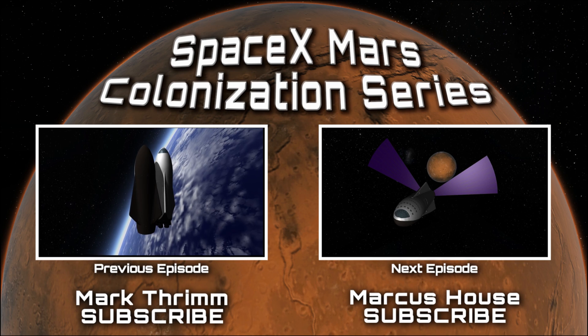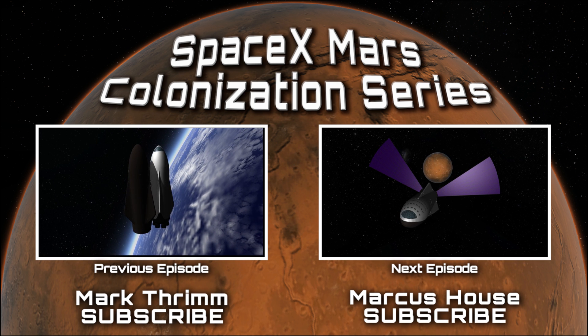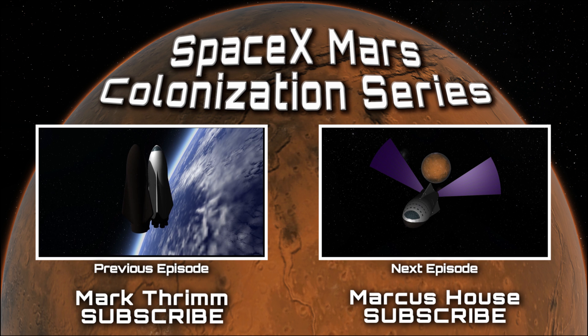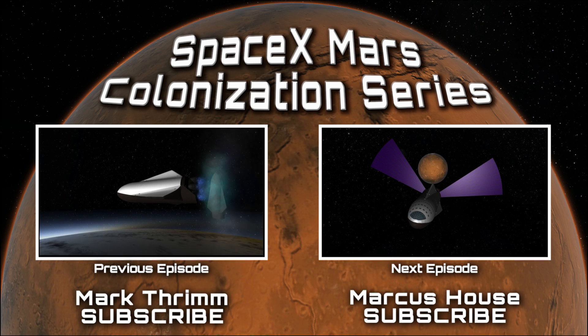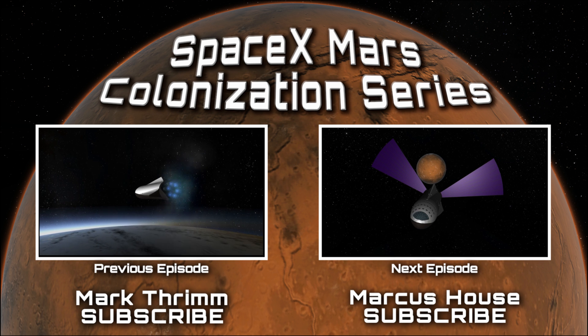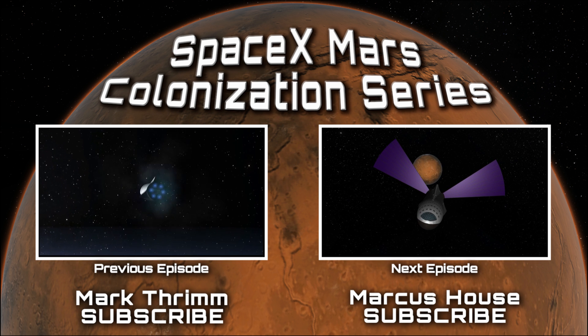We hope you enjoyed part 3 of our Mars colonization mission. Part 4 is coming soon and will be linked to this video. Thanks to all our wonderful subscribers for following our channels, and if you haven't subscribed and have enjoyed this content, please do subscribe to see more — we'll see you in part 4.